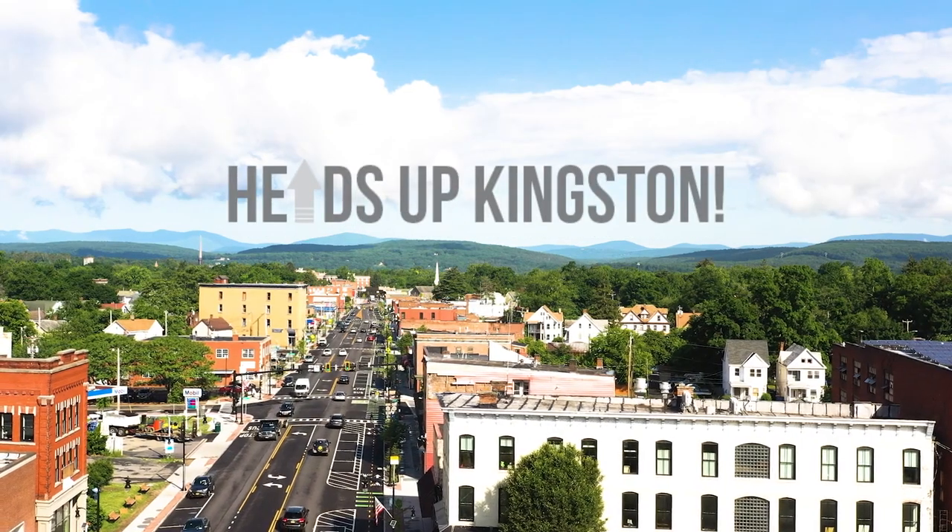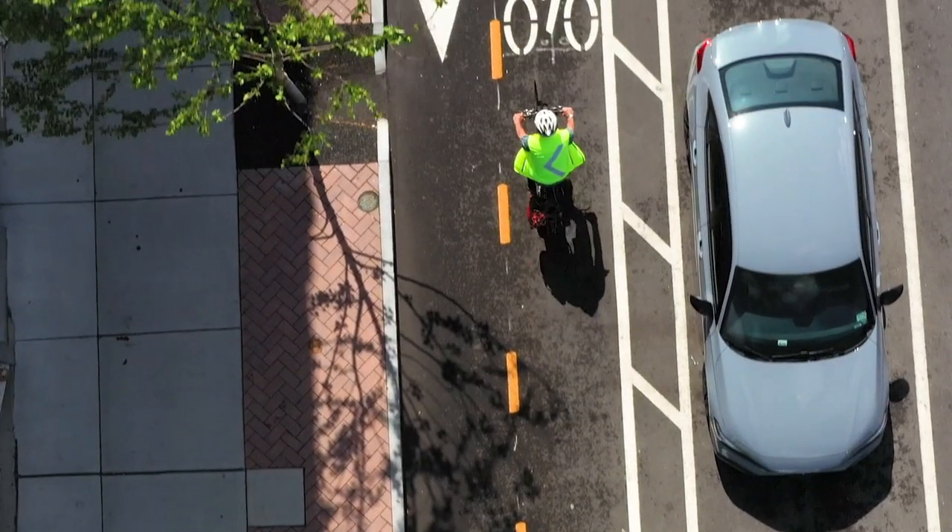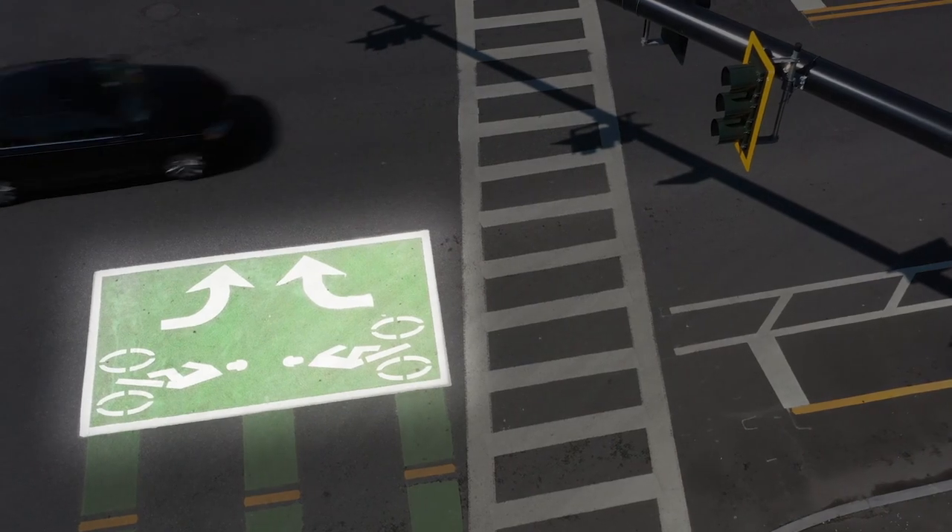Heads up Kingston! Here's how bike riders should use Broadway's two-stage turn boxes.